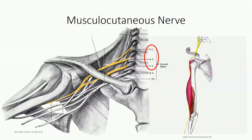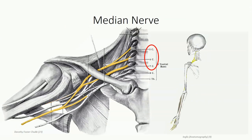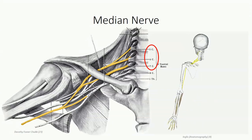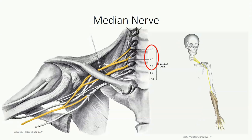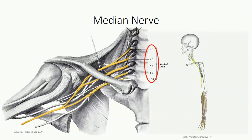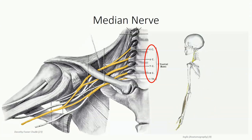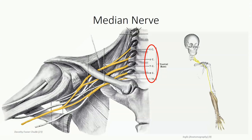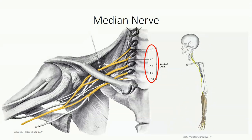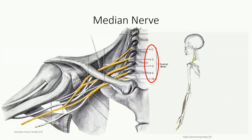Identification of the musculocutaneous nerve allows us to locate the other division of the lateral cord, which fuses with a division of the medial cord to form the median nerve. As the median nerve receives contributions from both medial and lateral cords, it can be traced back to all five spinal nerves contributing to the brachial plexus, though the contribution from C5 is variable. This branch provides the majority of innervation to the anterior compartment of the forearm, some innervation to intrinsic muscles of the hand, and cutaneous innervation over the lateral aspect of the hand.